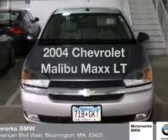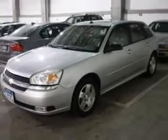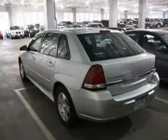Presenting the 2004 Chevrolet Malibu Max — everything you need under one roof with this great vehicle. With a reliable 6-cylinder engine connected to a smooth-shifting automatic transmission, the anti-lock braking system will keep you safe on the road.